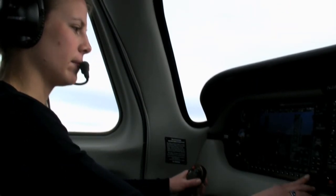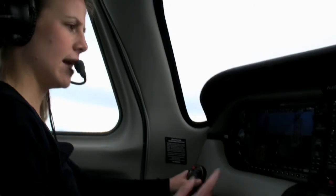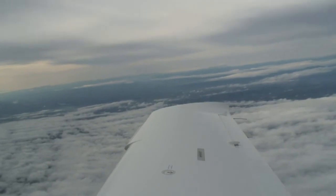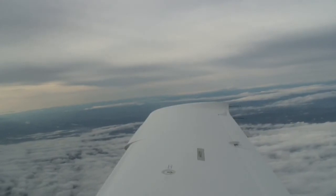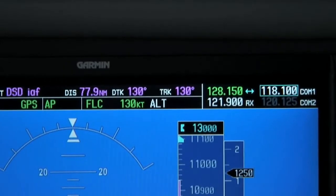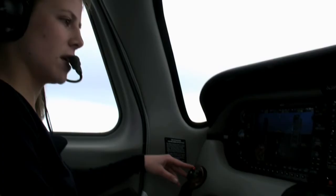So we'll bring our flight plan up and bring it to Deschutes direct. We are cleared direct Deschutes, so I just need to select NAS and we're going to be heading direct Deschutes. Contact Seattle Center 128.15. Okay, 128.15, Seattle Center. Seattle Center, good afternoon, Columbia 397 Sierra Tango climbing through 10,600 for 13,000, direct Deschutes. Columbia 397 Sierra Tango, Seattle Center. Okay, we're starting our level-off now at 13,000.